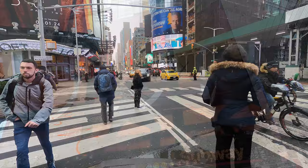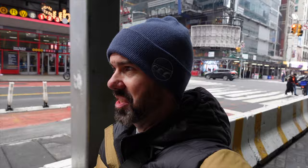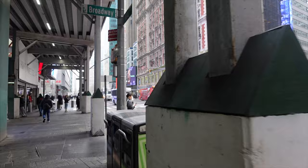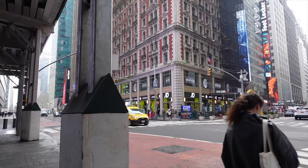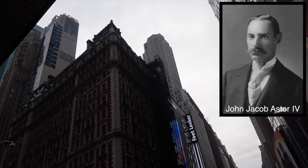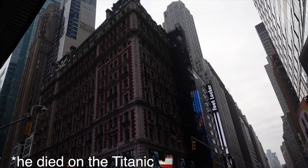Right now I'm walking down the Deuce, 42nd Street — infamous road. Back in the 70s and 80s this was a really seedy, sleazy place, but they really cleaned it up. It's a giant Disney World now. The first building I'm going to look at is the Knickerbocker Hotel, built by John Jacob Astor in 1906. It's a Beaux-Arts style building with a mansard roof and a red brick facade.